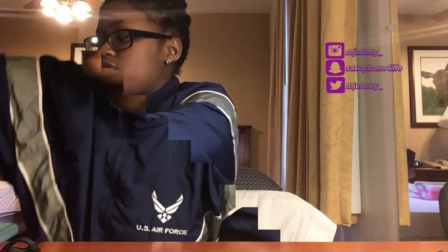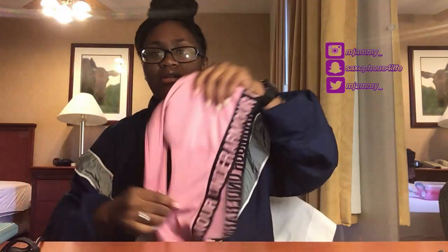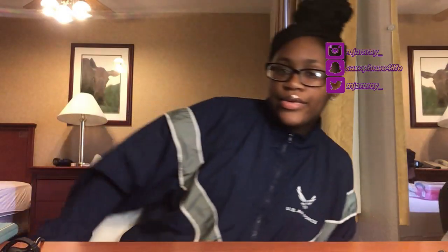For underwear and bras — yes, bring several pairs, but it does not matter what color they are. No one is going to be looking at your underwear color. I brought regular boy shorts in any color. I was at Walmart trying to find white and black everything, but you really don't need to do that. Any color is fine.